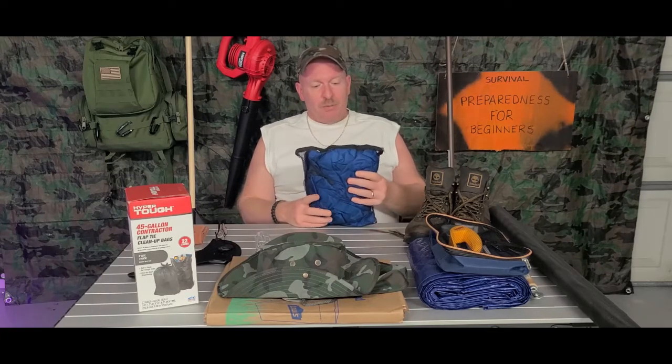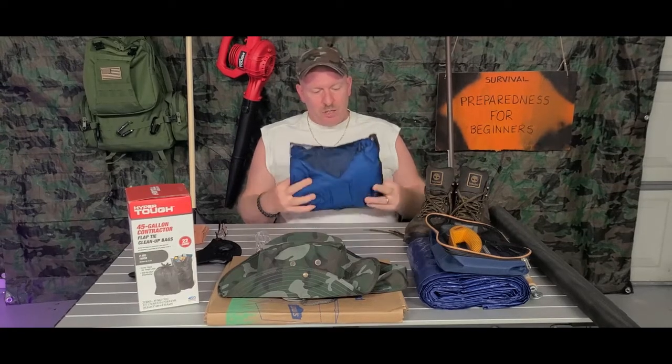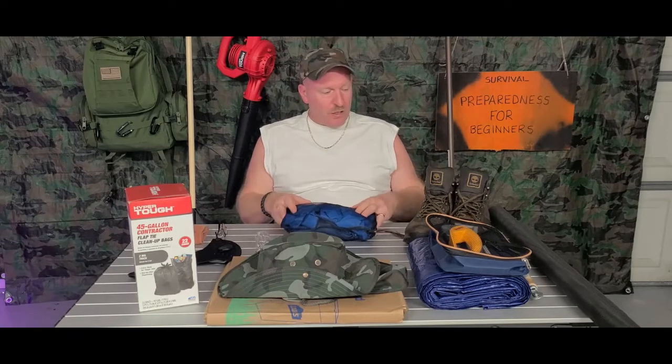The second thing you want to have, maybe for during and maybe even afterwards depending on what's going on, is a good raincoat. Spend the money and buy a decent raincoat. You can get these cheap ones from places but they just don't hold up. You want to spend the money and buy yourself a decent raincoat.